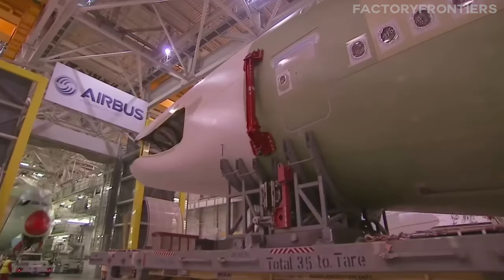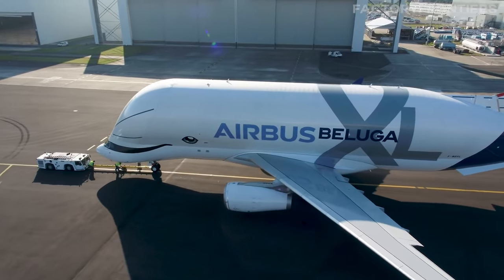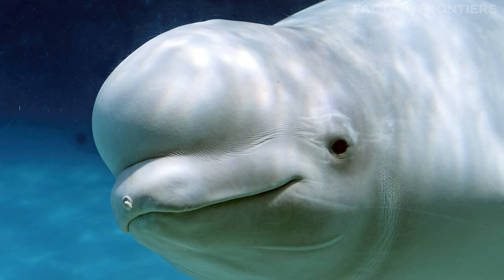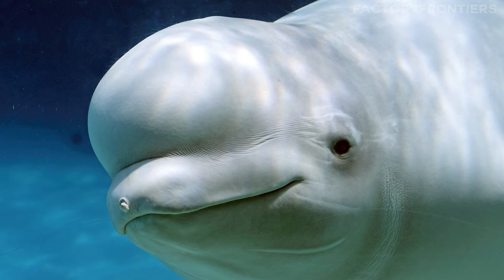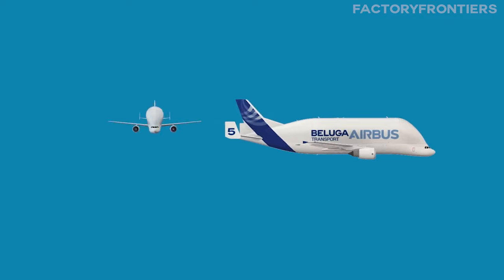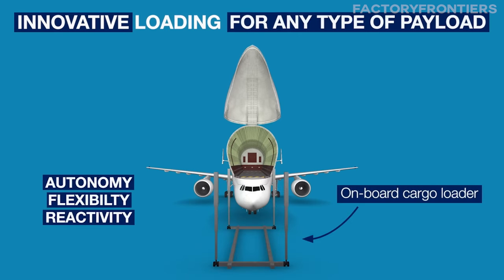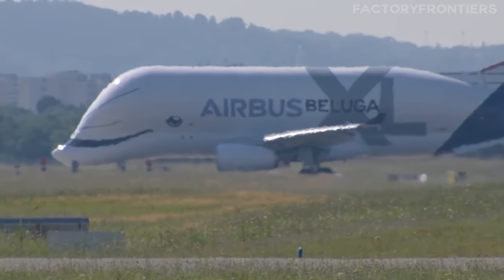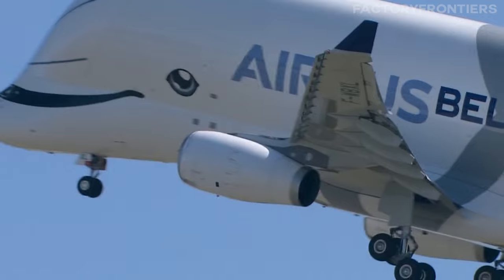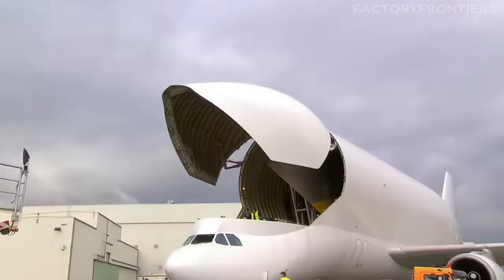A fun fact about the facility and the A380 assembly process is the use of the Beluga transport aircraft, named after the Beluga whale due to its similarly large and bulbous forehead. This unique aircraft is crucial for transporting the A380's large parts, symbolizing Airbus's innovation in overcoming logistical challenges. The plant and its operations highlight the interconnectedness of European aerospace manufacturing and the innovative solutions developed to bring such an enormous aircraft to life.